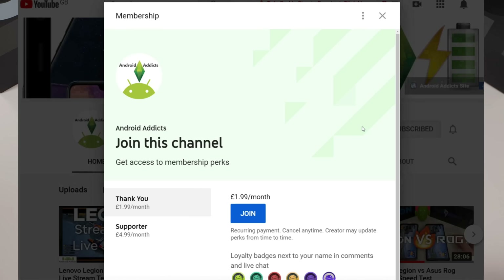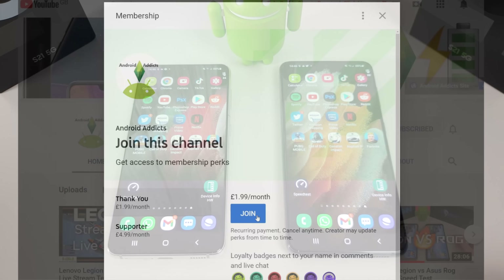If you have any comments, questions, or tests you want me to perform, drop a comment below and I'll see if I can do that in the next video. If you want to become a member of the channel, just click the join button — that really helps out. Thanks for watching and I'll see you in the next video.